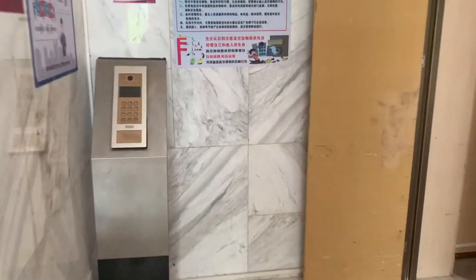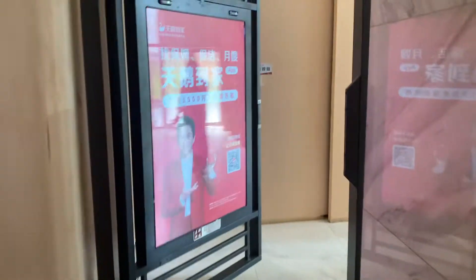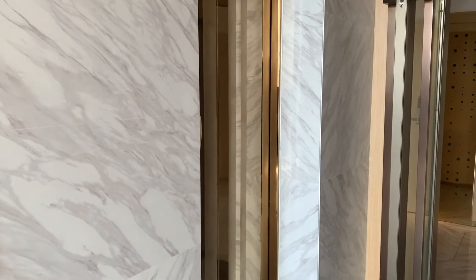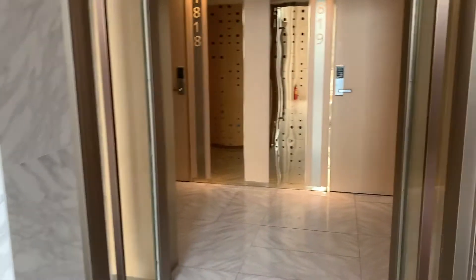I already know what y'all are thinking — why are these doors open? It's okay, we do have security 24/7 at the front desk. Either way, you do have to scan your key card or enter the apartment number for the gate to unlock.